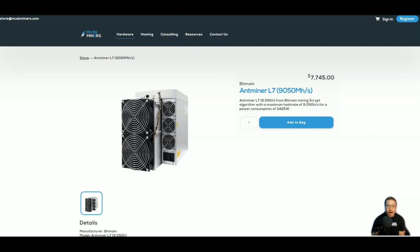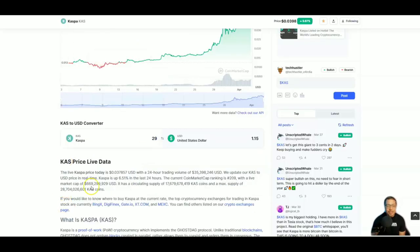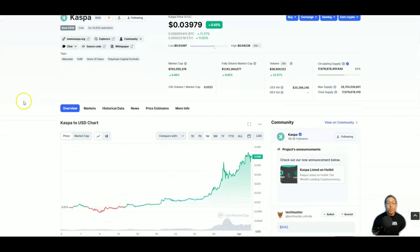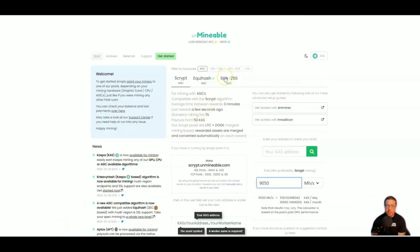Now let's bump it up to the L7, which gets 9.05 gigahash. Let's go to the calculator and put in 9,050 megahash — that's going to get us 530 KAS a day. Let's plug that into the converter, which is going to be about $21 a day in Kaspa. But if I was mining Kaspa right now I would not be cashing out — I would be holding. Not financial advice, but Kaspa could go to the moon.